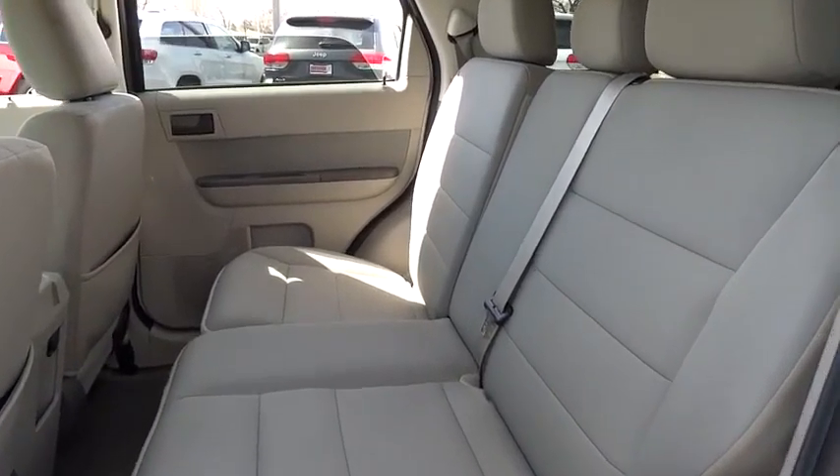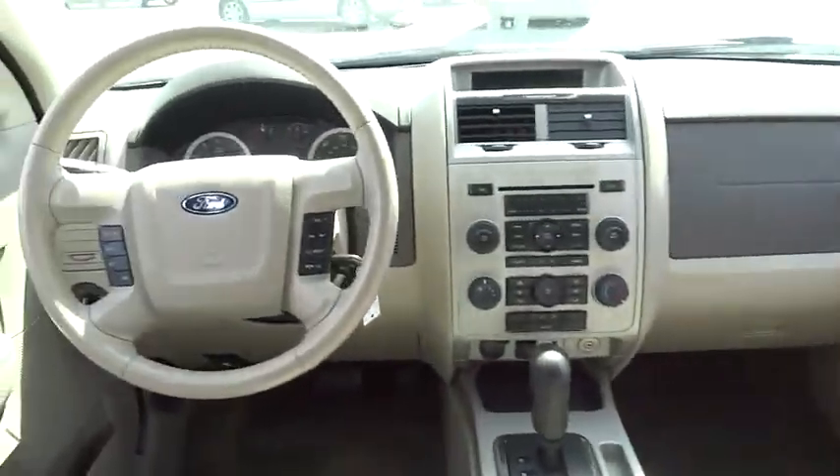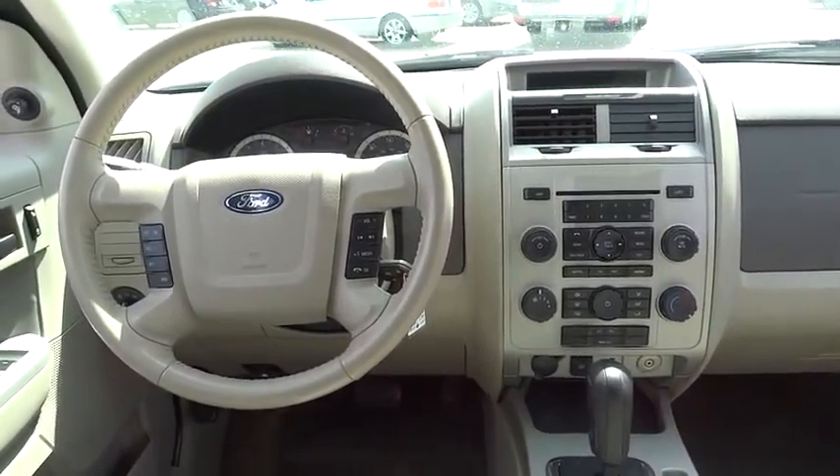Power windows, power door locks, reading lamps front, satellite radio, intermittent wipers, remote keyless entry.